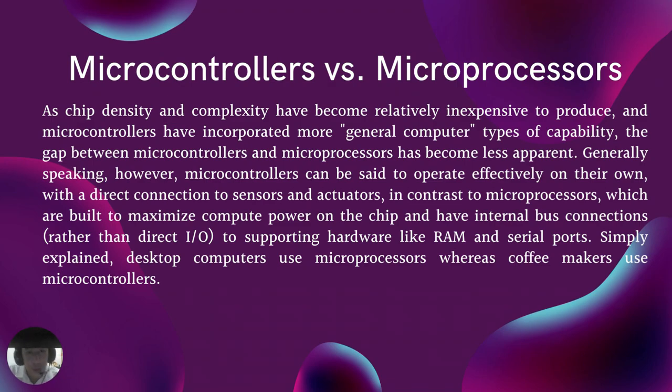Generally speaking, microcontrollers can be said to operate effectively on their own with a direct connection to sensors and actuators, in contrast to microprocessors, which are built to maximize compute power on the chip and have internal bus connections to supporting hardware like RAM and serial ports. Simply explained, desktop computers use microprocessors, whereas coffee makers use microcontrollers.